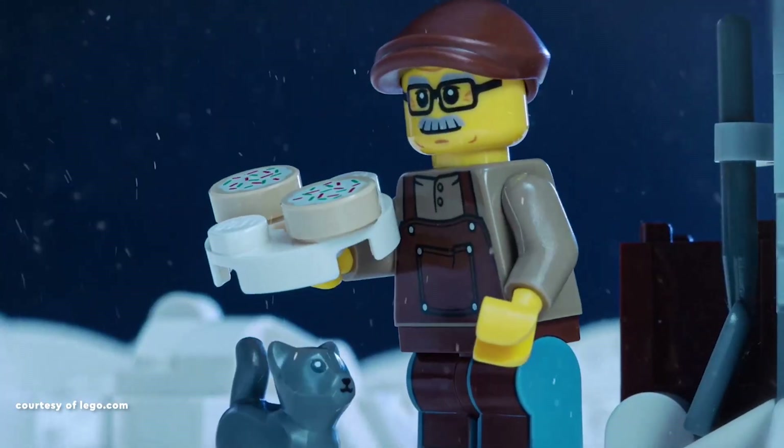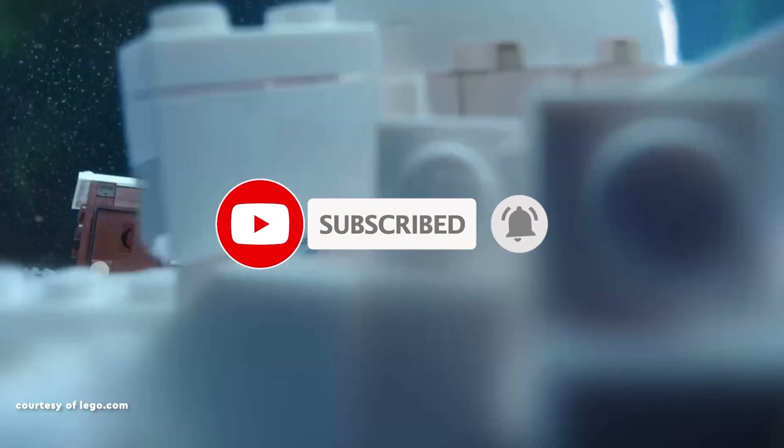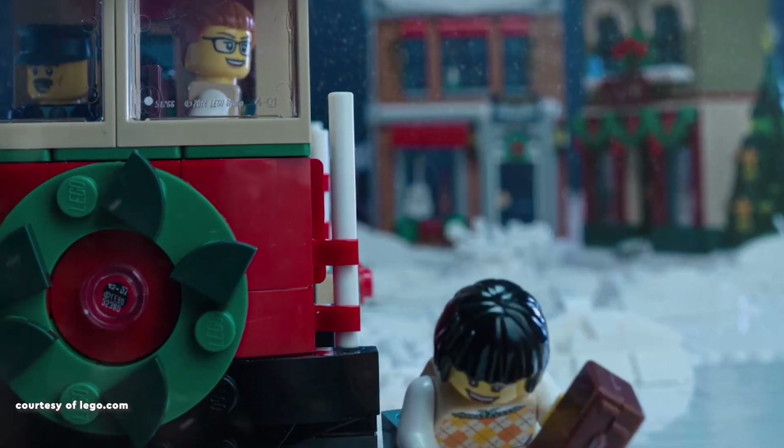If you enjoy what you're about to see, consider subscribing. Don't forget to hit that like button if you find this video entertaining, and share your top 5 picks with me in the comments. Now, let's dive into my list.